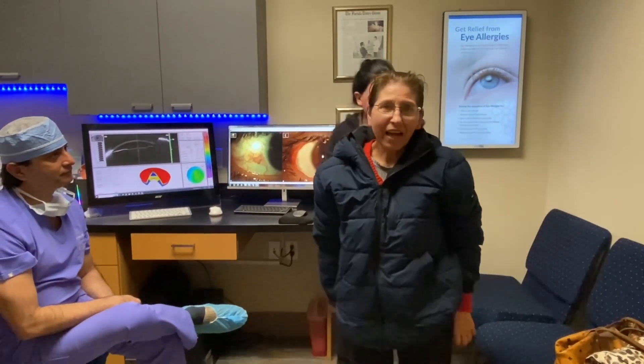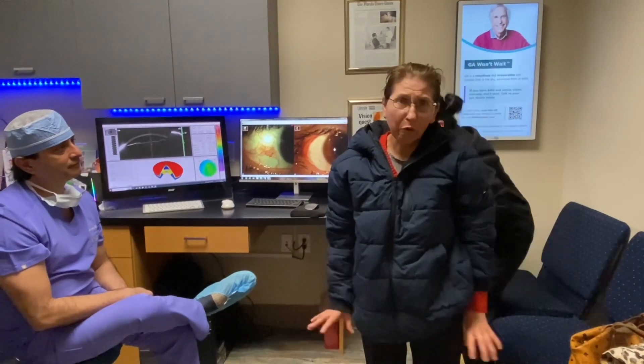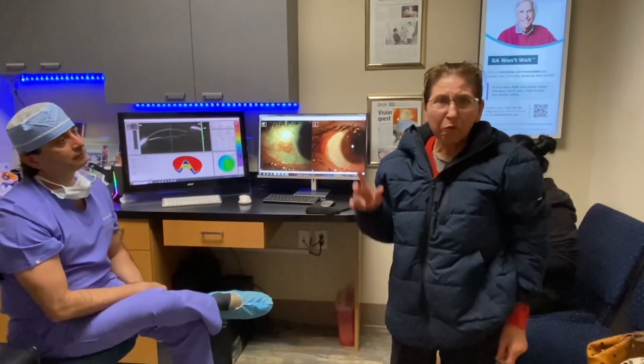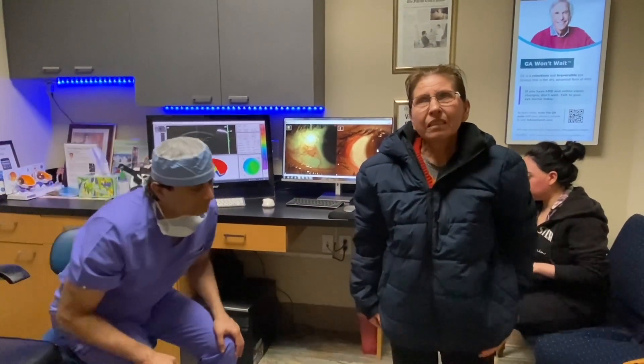I'm very happy for everything. I'm very happy for everything for my daughter. God bless you for the doctor, everything.